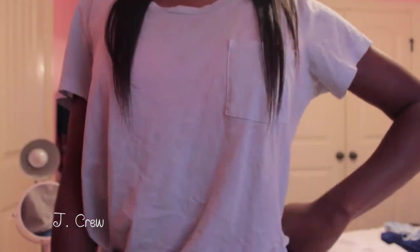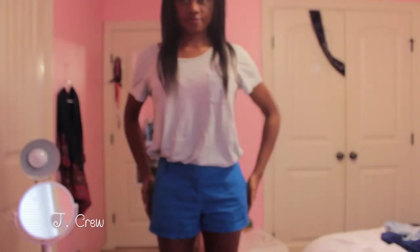Next I went to J.Crew and basically got a whole outfit. I picked up a garment-dyed gray t-shirt — super comfortable and very flattering. I also got these blue chino shorts in the three-inch length. They are so cute and super flattering. Those two pieces together look great, and I've honestly been wearing these shorts all summer. I only have them in blue so I might go back for black and other colors — you can never have enough chino shorts.